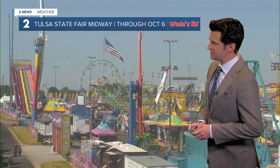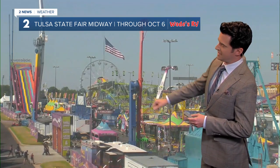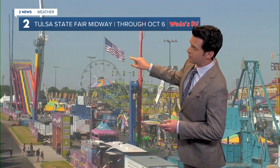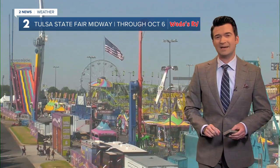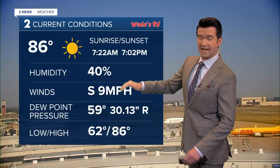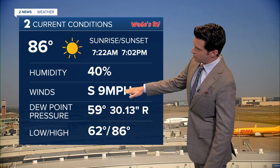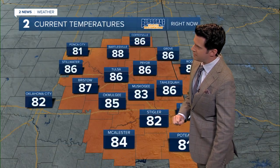Here's our live camera at the Tulsa State Fair, all part of Wade's RV Weather Camera Network. We're looking at that flag going in a south-southwesterly breeze today between about 5 and 15 miles per hour, which will bump up our high temperatures once again. Right now we're standing at 86 degrees, 40% relative humidity, with south winds at the airport upwards of around 9.